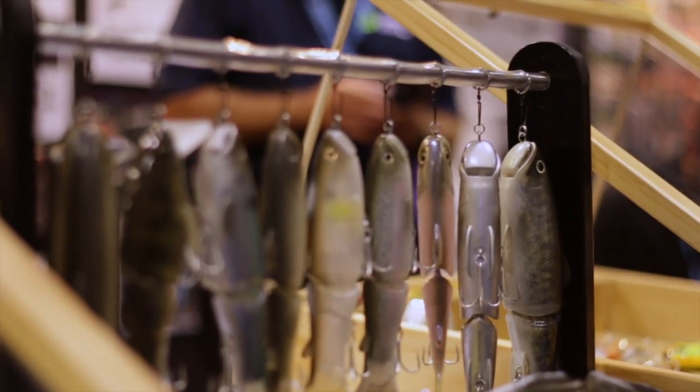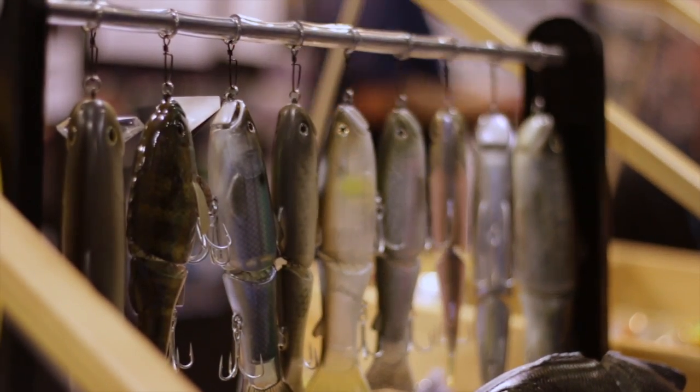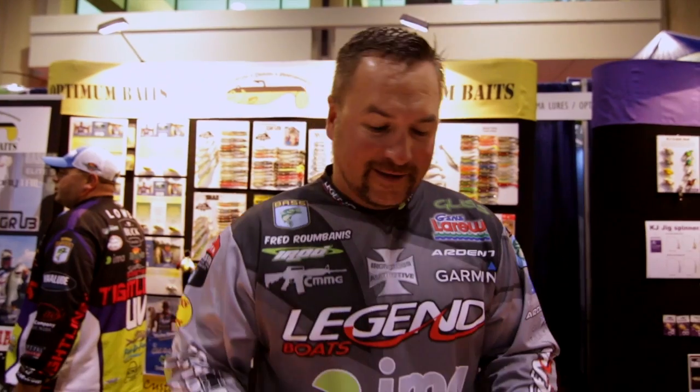They've even got new wake baits in the 250s. They float, they're super buoyant, but they wake and you can crank them down to maybe a foot or two under the surface — and they've even got the Bull Shooter in that. Depth has really elevated the level of swimbait fishing the last few years, especially in the hard bait line. If you guys haven't checked out the Depth lineup, it's about time to do it.